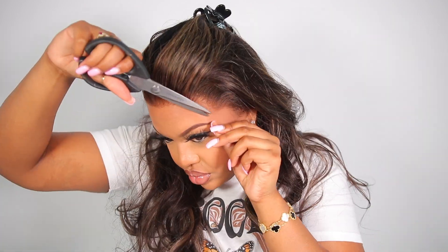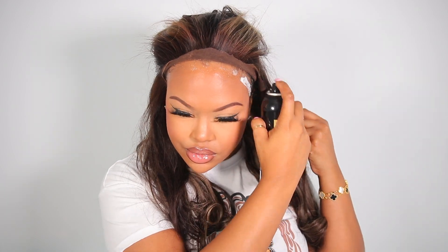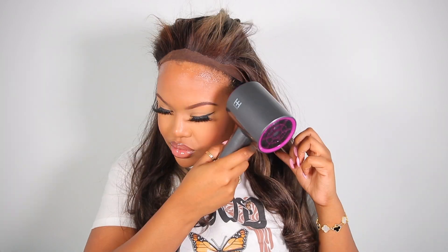To lay my wig down, I am using the Ebon New York Wanda Lace Spray. I absolutely love this. The hold on it is really ridiculous — it gives you a really strong hold. You can get about a good four to five day wear out of this hold without your lace lifting or any of that. So I really like it. Y'all know I had to speed up this video because I wasn't trying to be here all day.